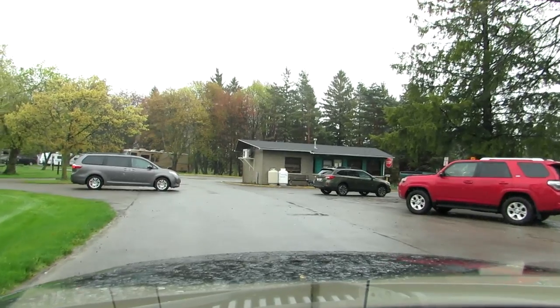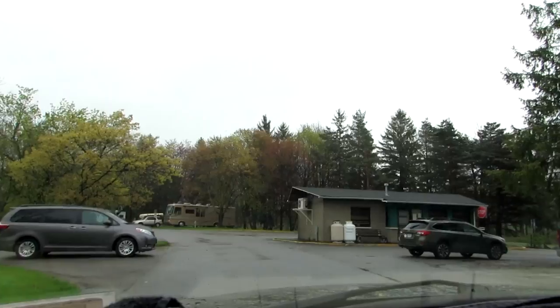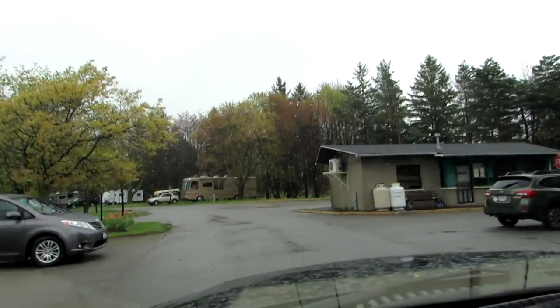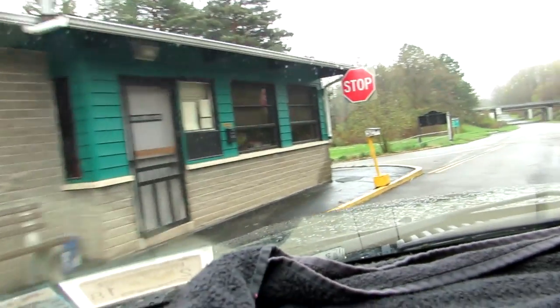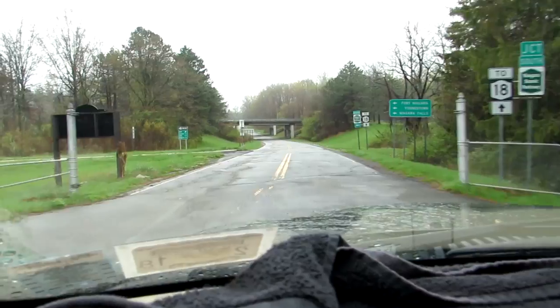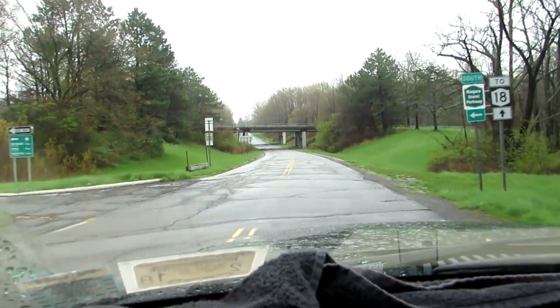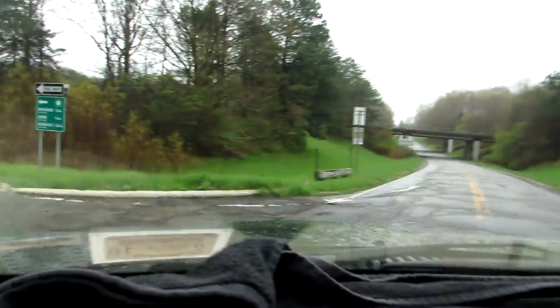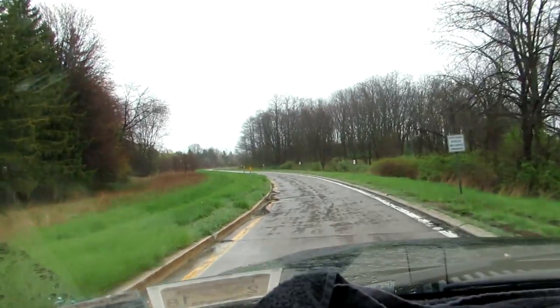Here's the dump station. We're going to leave the park now — we've got to figure out where we're going. This campground is right off the Niagara Scenic Parkway, which is an awful road.